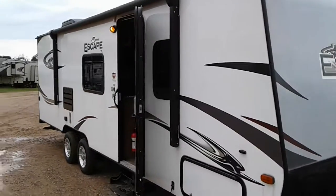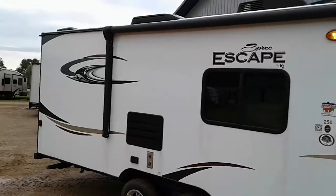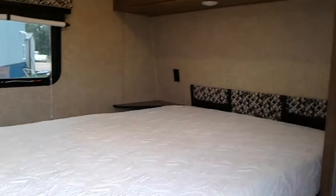Hi, this is Tim with Friendship RV. We've got a 2017 KZ Spree Escape 250 — bunkhouse unit, power awning, bed up in the front, overhead storage.